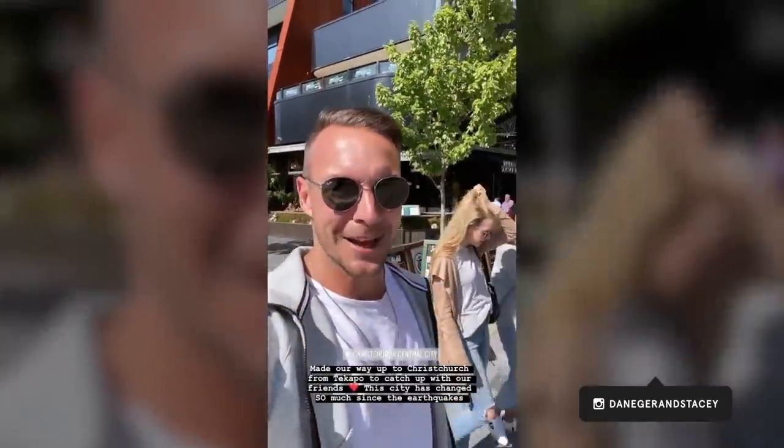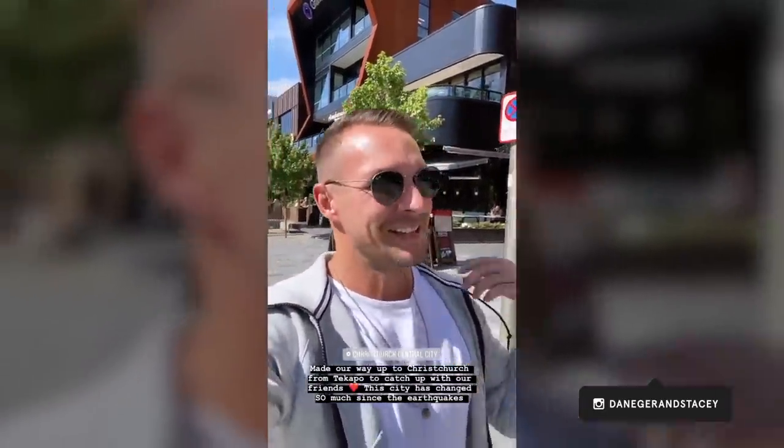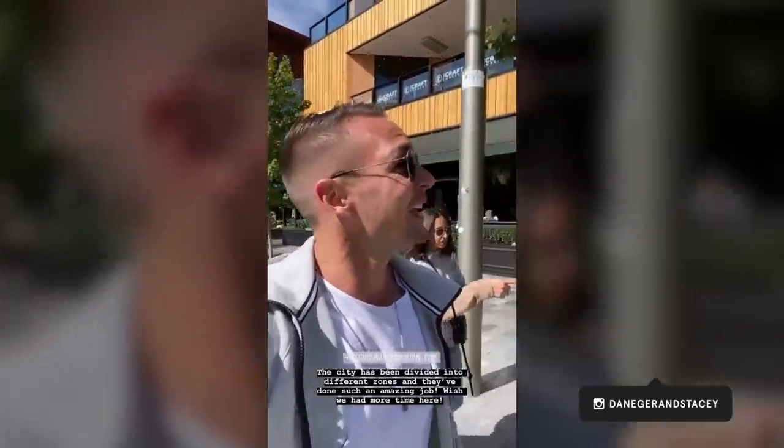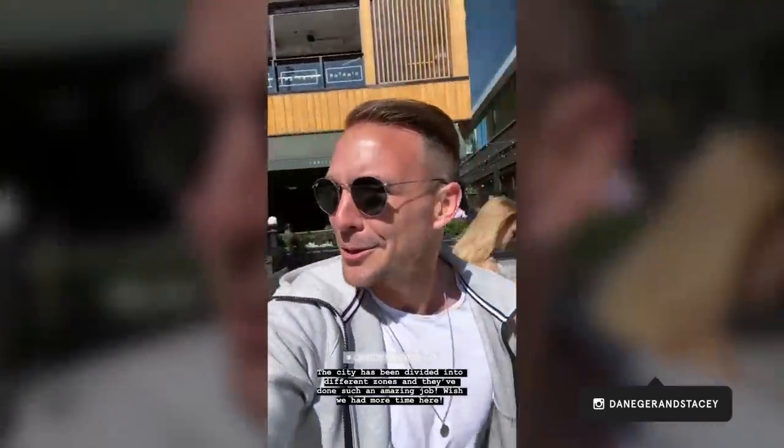We've made our way up to Christchurch — another sunny day. We're staying with our friends Erin and Stefan and getting a little ticky tour around the city. The earthquakes here were pretty enormous about ten years ago and a lot of the city was destroyed, but with that sadness it's actually kind of cool to walk around now and see that they've had the chance to rebuild. There are these awesome walking streets, drinking districts, food districts, and new shopping zones.